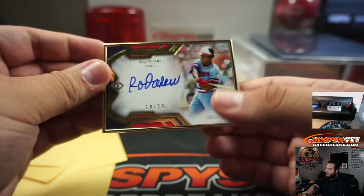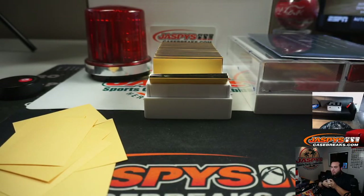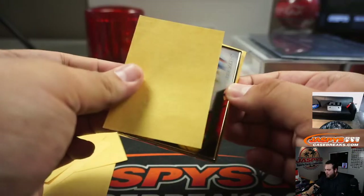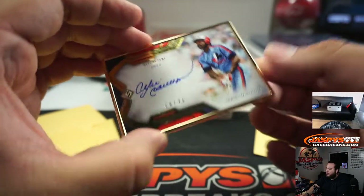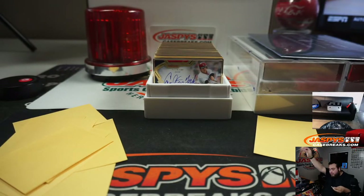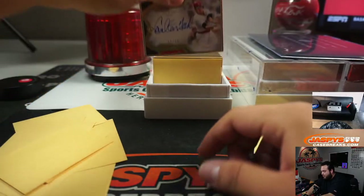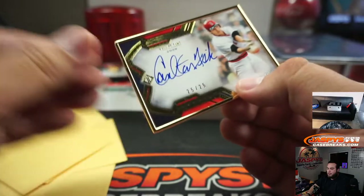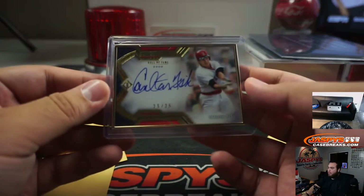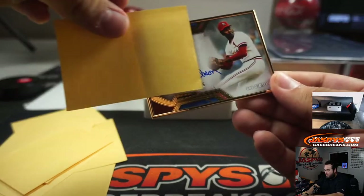And we got a 2 out of 5 Wade Boggs. We got Hall of Fame 1991 Rod Carew, 20 out of 25. 16 out of 25 Andre Dawson Hall of Fame, 2010 — got a little hot there, it's fire right here. 25 out of 25 Carlton Fisk.